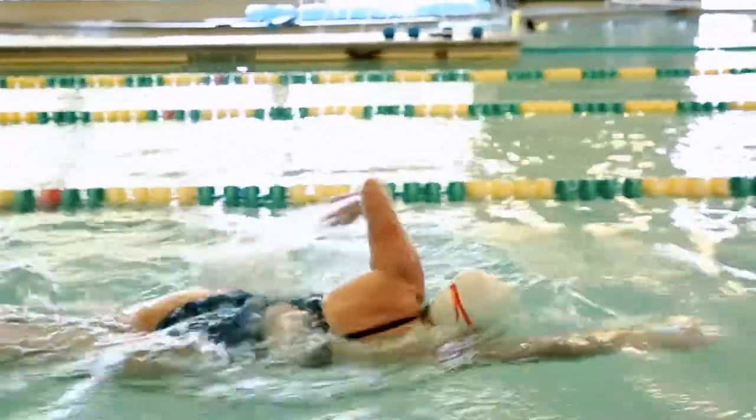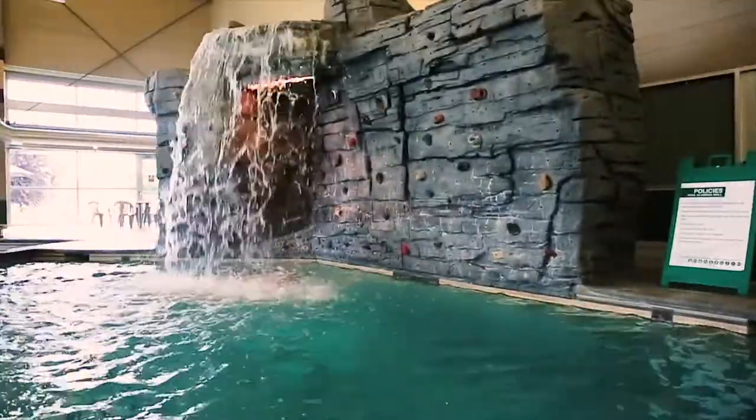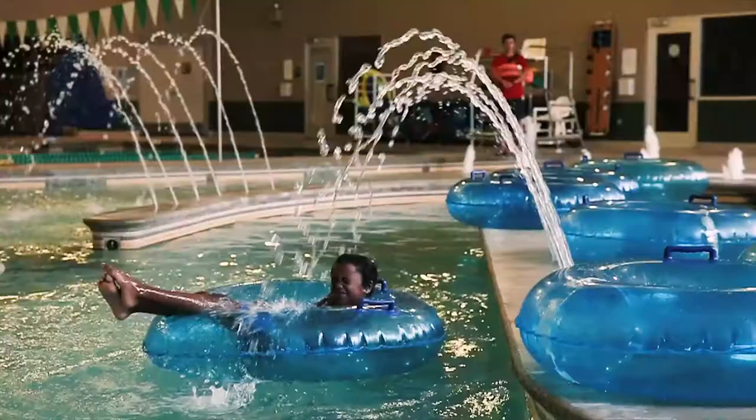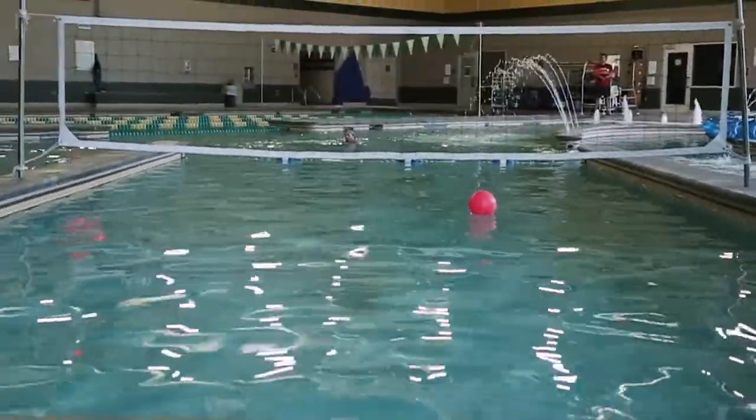Our facility offers a number of amenities, including four lap lanes, a climbing wall, a lazy river, and a sports area featuring a basketball hoop and a volleyball net.